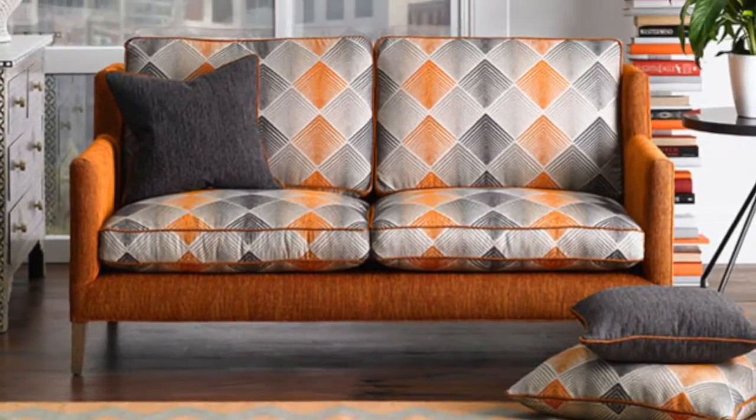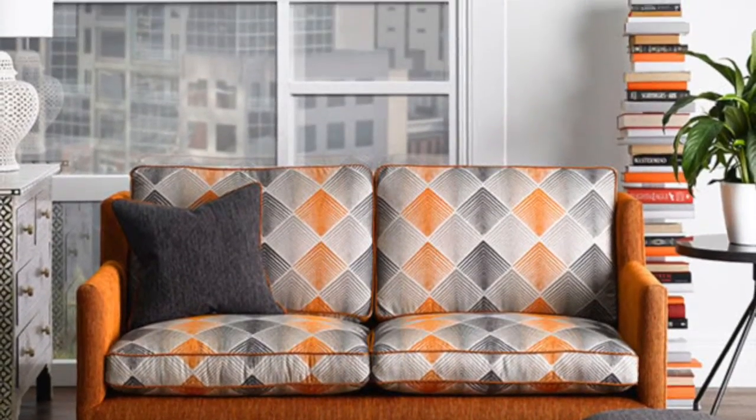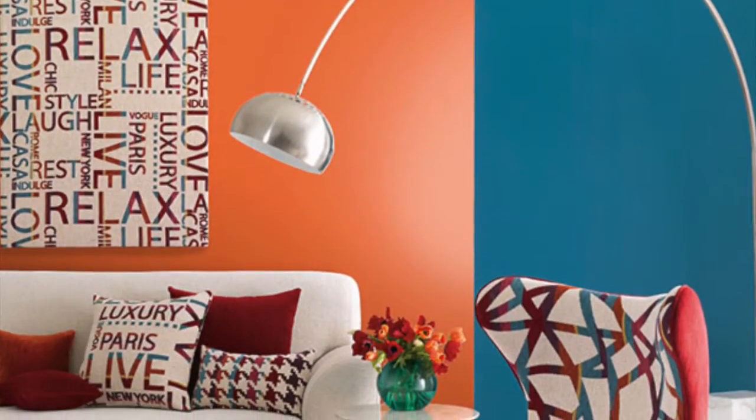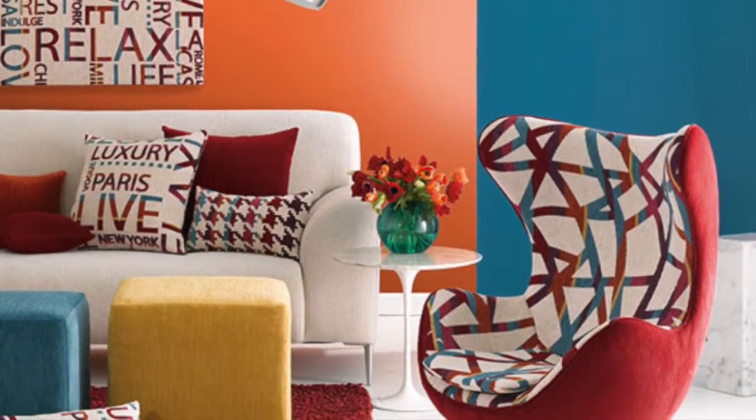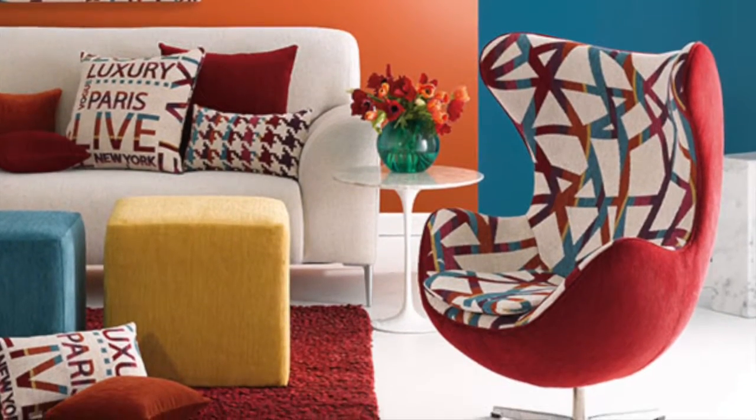For indoor cushions, there is even more fabrics to choose from. Check out our website www.cushionfactory.com.au for a sneak peek or our client photo gallery to see what we have created for other clients.